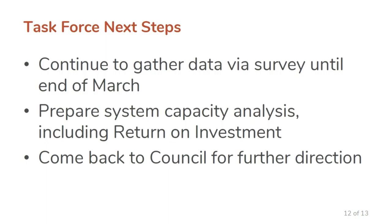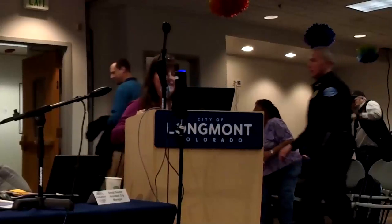Next steps: we continue to gather data via survey until the end of March. We are working on an assistance capacity analysis — the housing exits team as part of HSBC is doing a portfolio of available housing. We'll then move along to the 2020 legislative bills recommended for city council position.